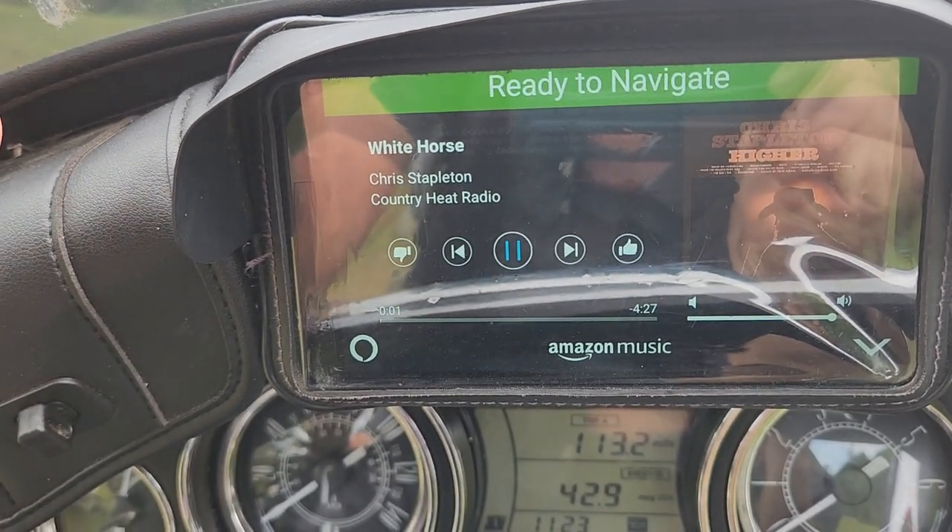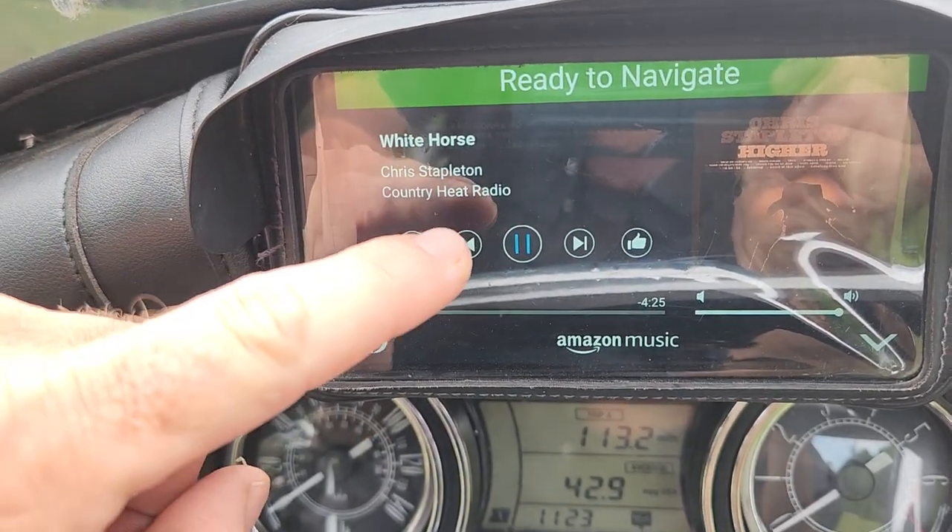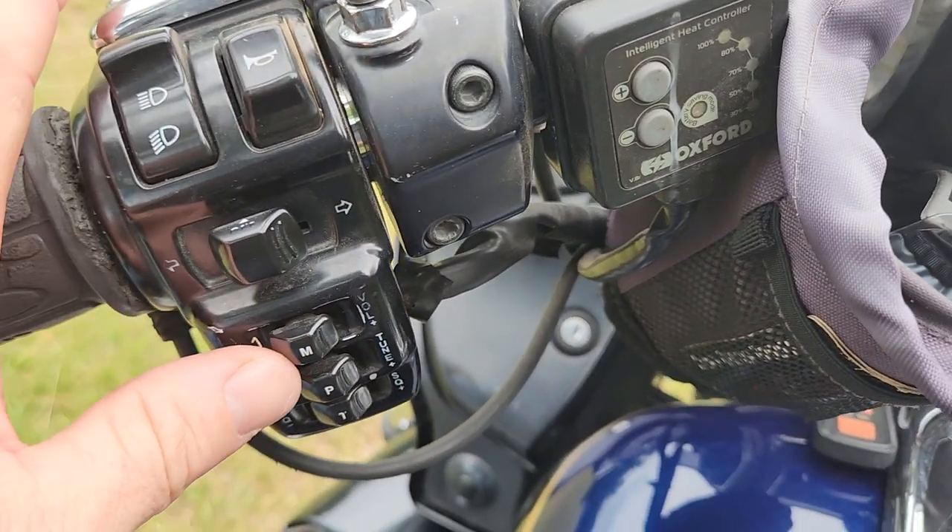So it's all Bluetooth, which is super different.